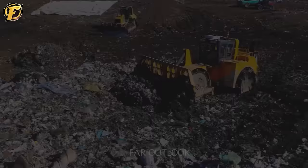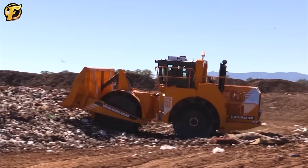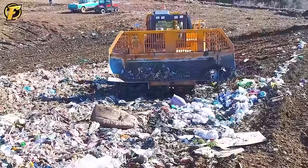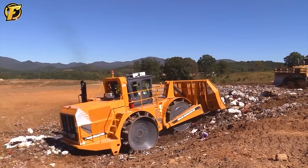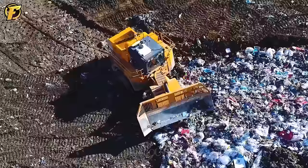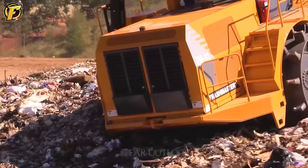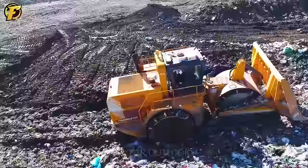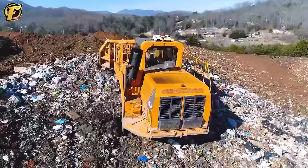The TM11 landfill compactor is known as the king of trash compactors in the industry — truly a remarkable breakthrough. One of its amazing features is the TM11's ability to grind waste. This machine not only compresses waste but also reduces its size significantly, helping to save significant space. With high performance, TM11 saves time and effort in processing large volumes of waste. Capable of operating on any landfill surface, the TM11 outperforms all competitors.